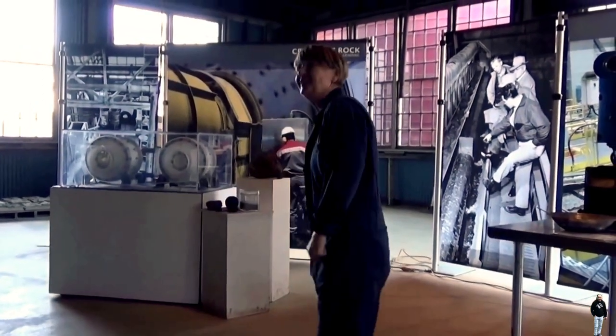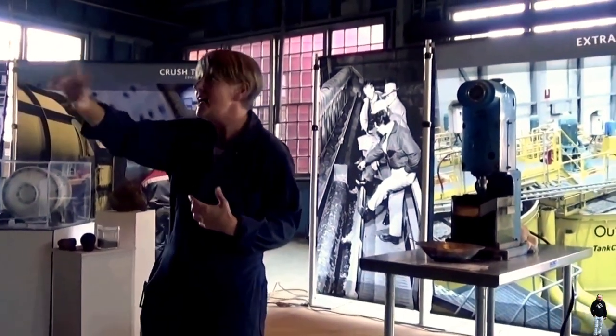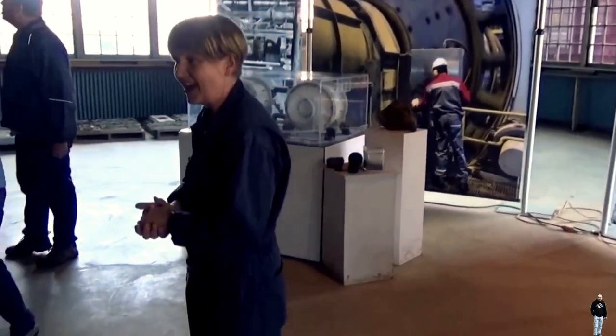Thank you, you're very welcome. Please feel free to wander on the stage, take any photographs you like, and of course if you have any questions I'm more than happy to answer them.